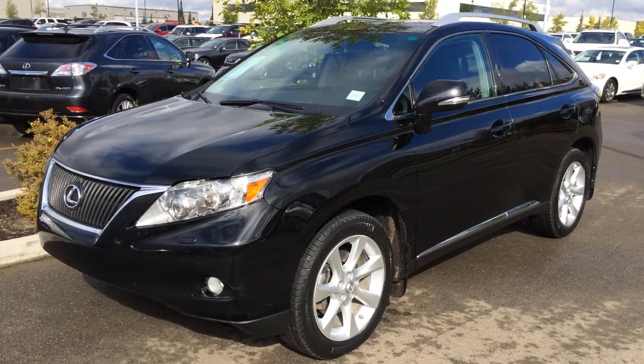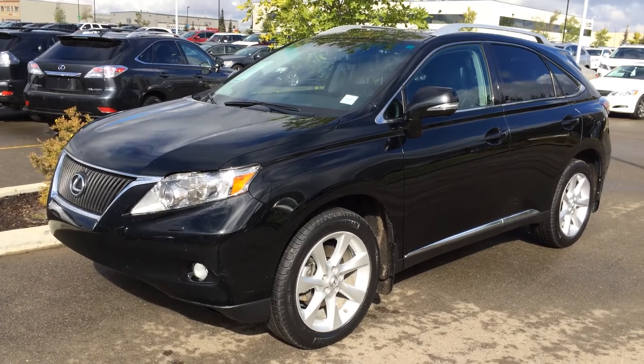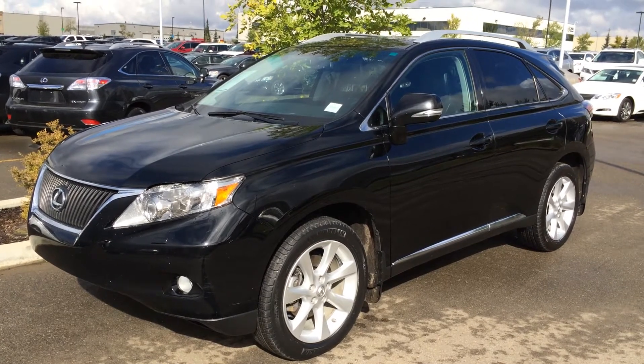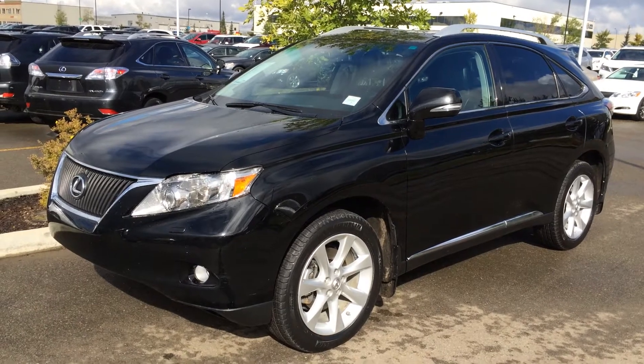Hi everybody, welcome to Lexus of Edmonton. We're located off 111th Avenue, 170th Street in Edmonton. We're looking at a pre-owned 2011 Lexus RX 350 all-wheel drive, 3.5 litre V6 engine, six-speed automatic transmission. We have the black exterior, black interior with wood trim, four-door five passenger.